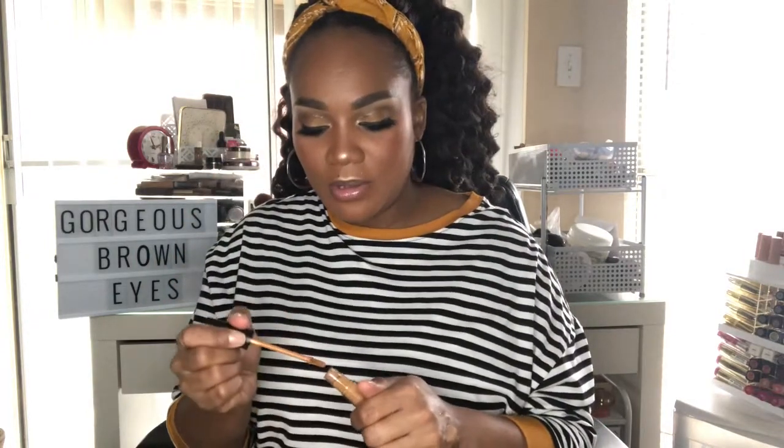Next are the Morphe concealers. I picked up two — one close to my skin tone and one for highlighting. The skin-tone shade I use with my LA Girl to color correct.